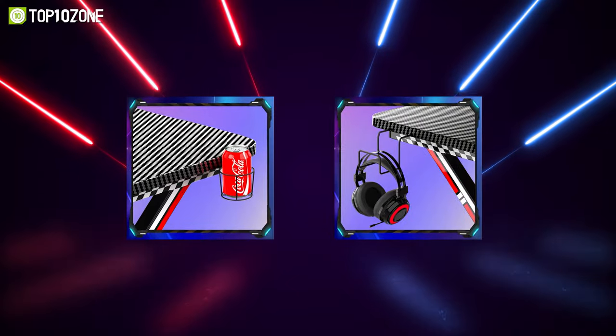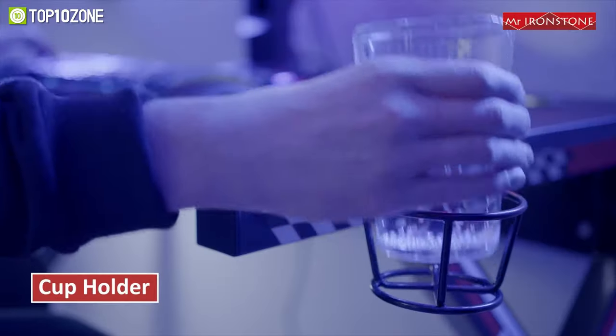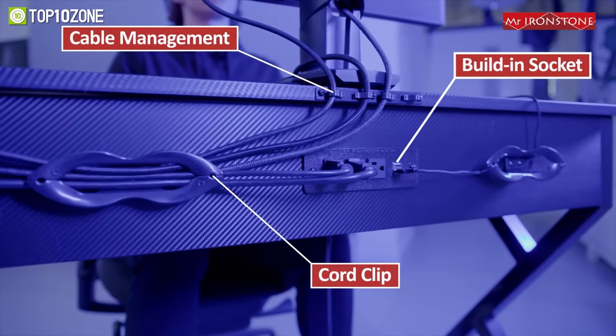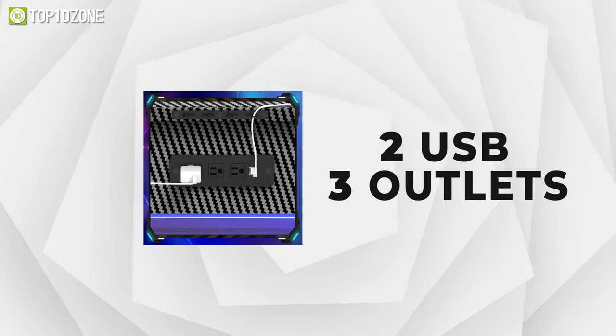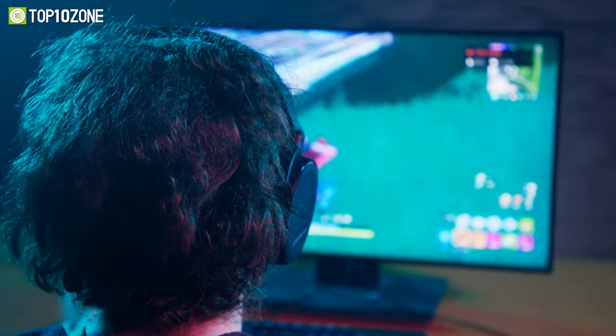Furthermore, it has a removable cup holder and a headphone hook that'll keep your drinks and headphones within easy reach. It features excellent cable management, along with a built-in socket with three outlets and two USB ports for your gaming devices, tablets, or smartphones. So now your space can stay tidy through every round when you bring home the Mr. Ironstone Gaming Desk.